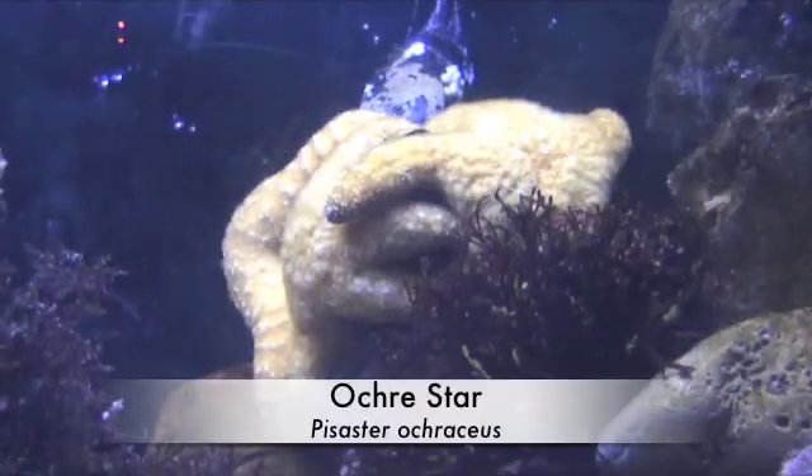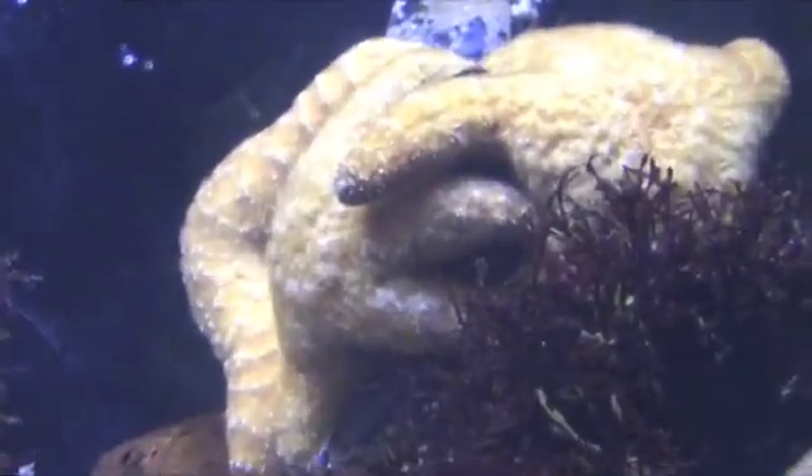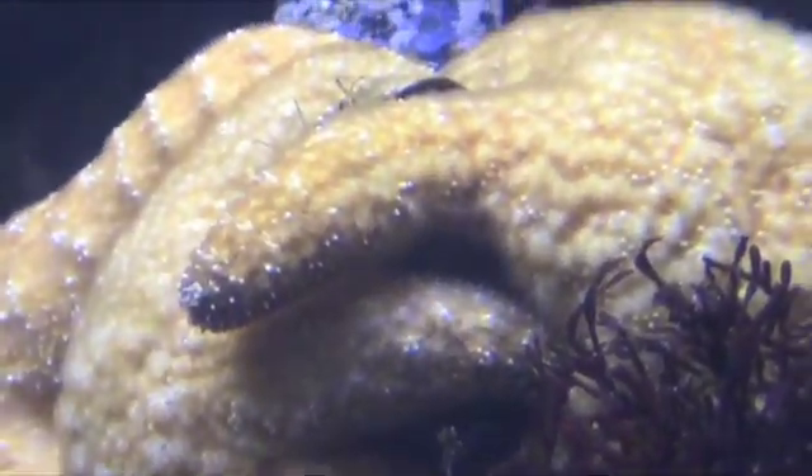Let's take a look at what you'd see if you came diving with us at the intertidal surge area. Here we have a beautiful ochre sea star. He holds onto the rocks with his thousands of tube feet. These tube feet come in very handy — he also uses them to walk and eat.